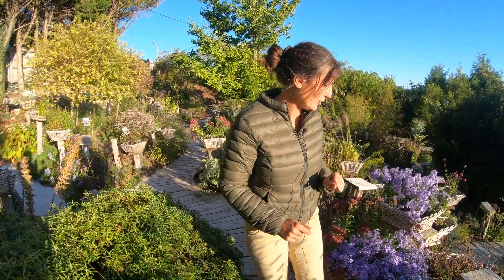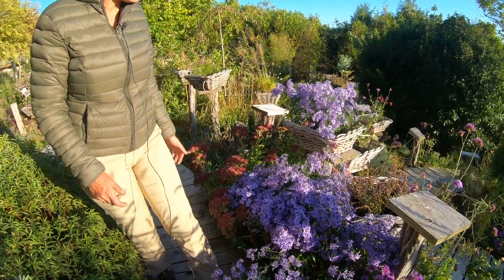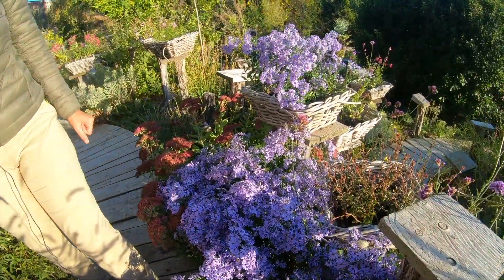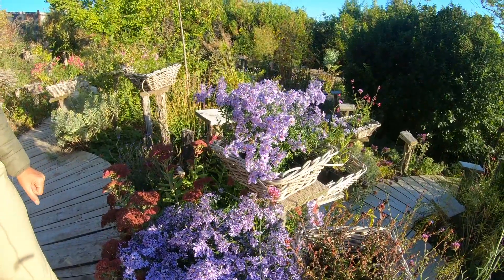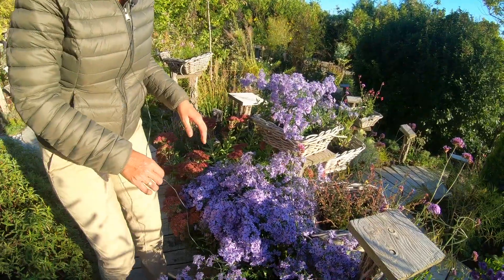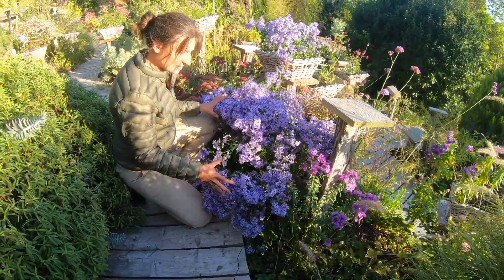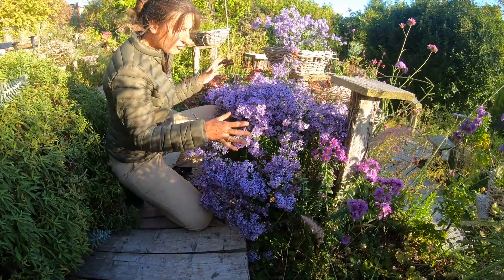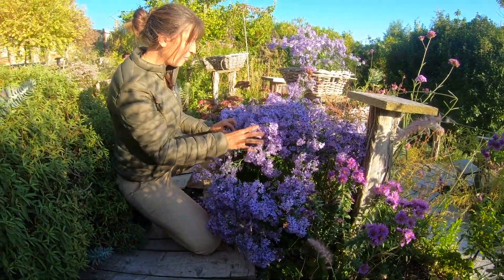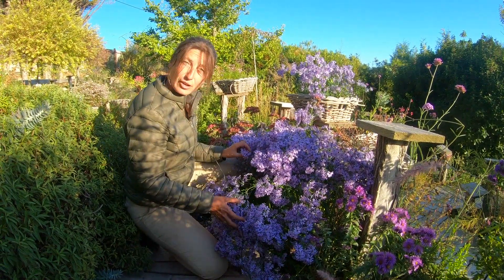But except for others, this one — I love it because, you see, despite the drought, it's beautiful. It's a beautiful mass, a well-done mass effect, and at the same time very light. This is the Aster cordifolius.